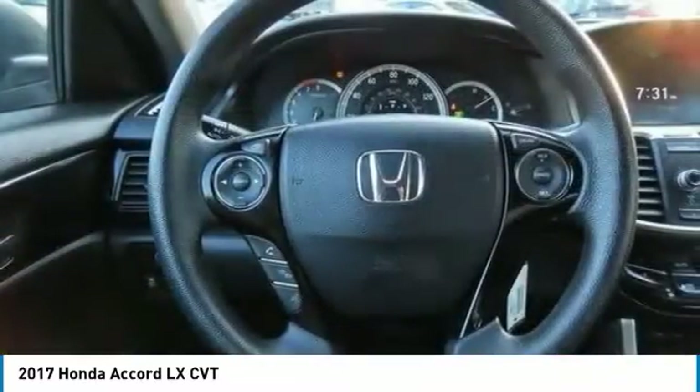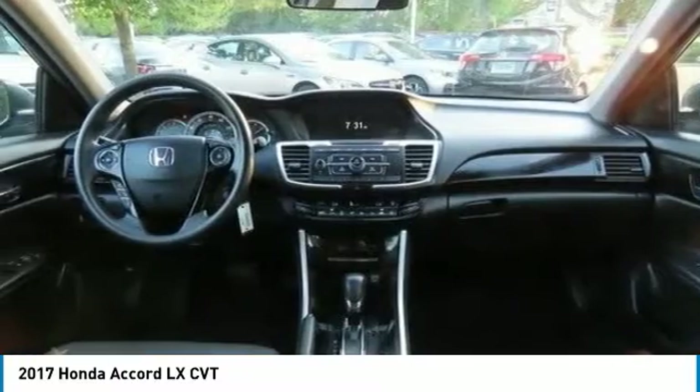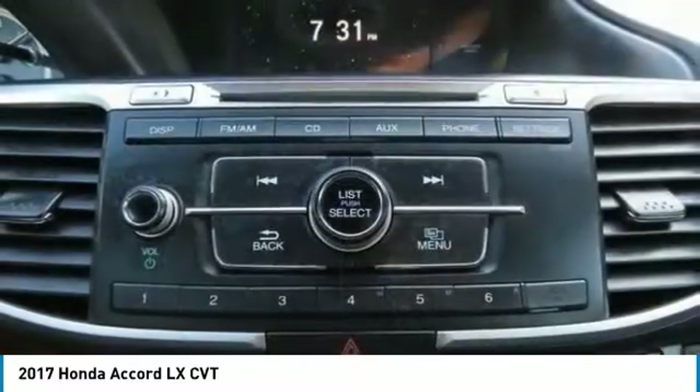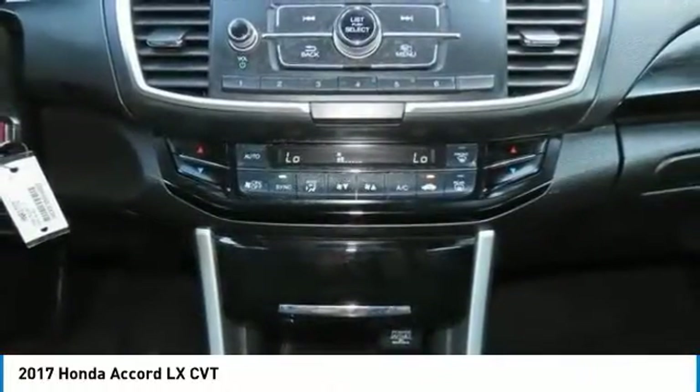Rear all-season tires, compact spare tire, four-wheel disc brakes, driver illuminated vanity mirror, remote trunk release. This beauty will even make your house keys jealous. Drive it today.